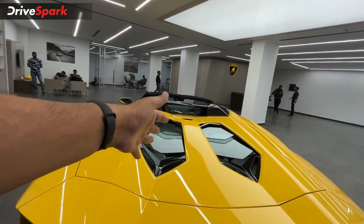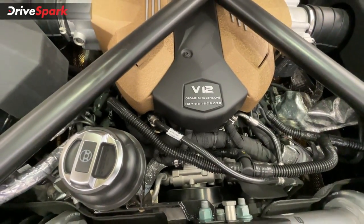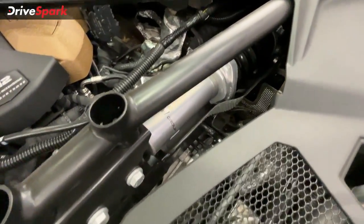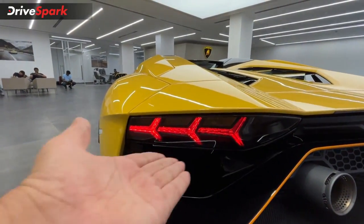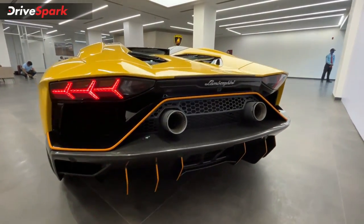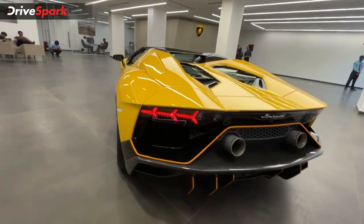At the rear, we have the engine panel and the firing order visible. We also have the pushrod-activated suspension, which is a key part of the Aventador's technology. There's a beautiful rear diffuser, along with air ducts, all contributing to the aerodynamic functionality of the car.